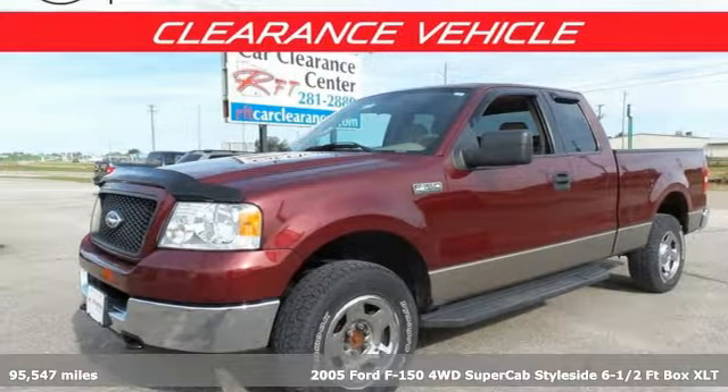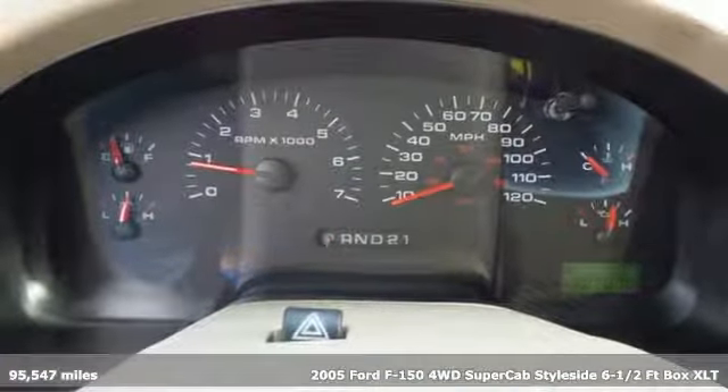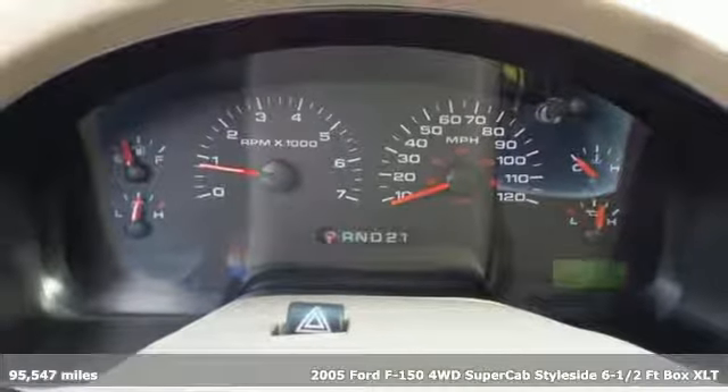It's a 2005 Ford F-150. Job after job, this truck is always ready for the next project.